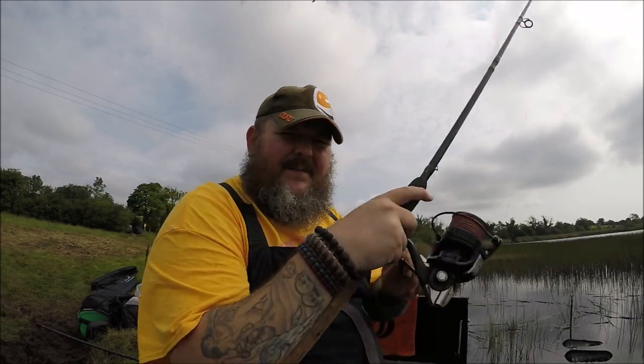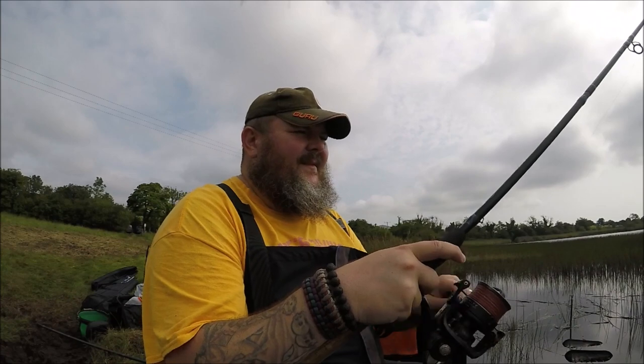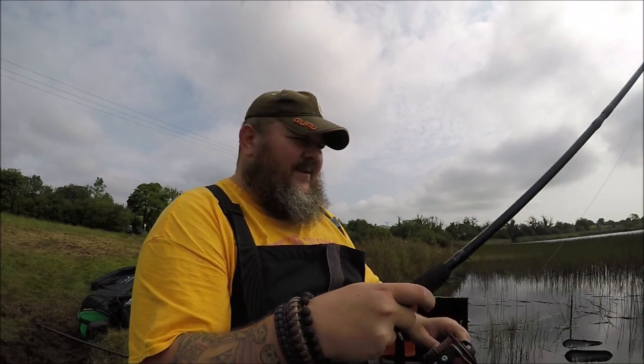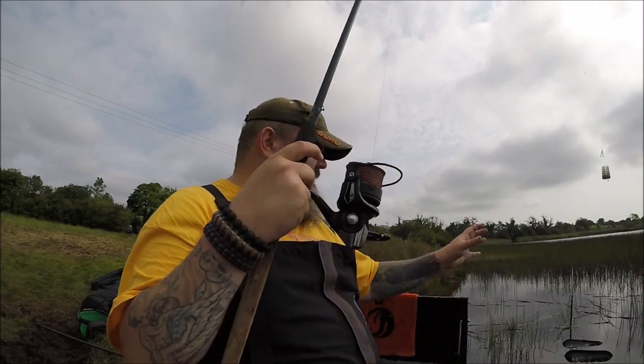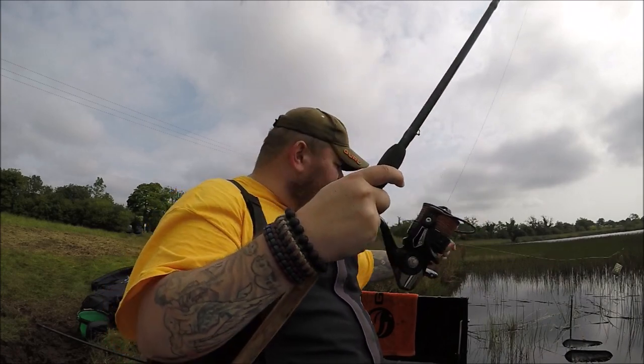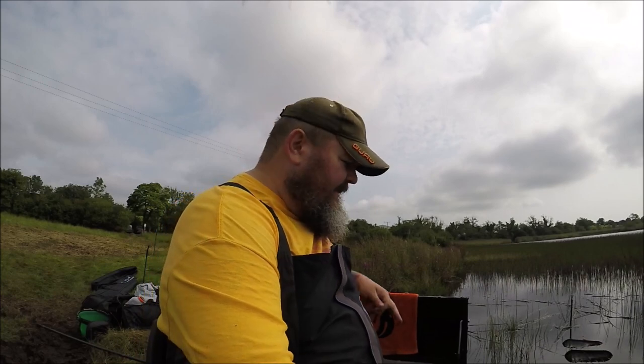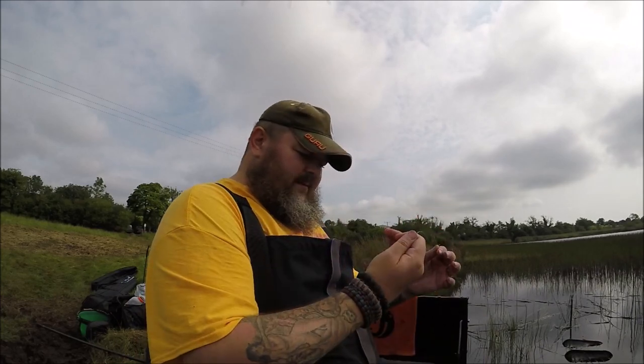Oh, that was a bite! Fishing with the old Dutchmaster 12-foot 8, 60 gram feeder rod, Extremity 620 reel — basically my feeder gear for standard feeder fishing.